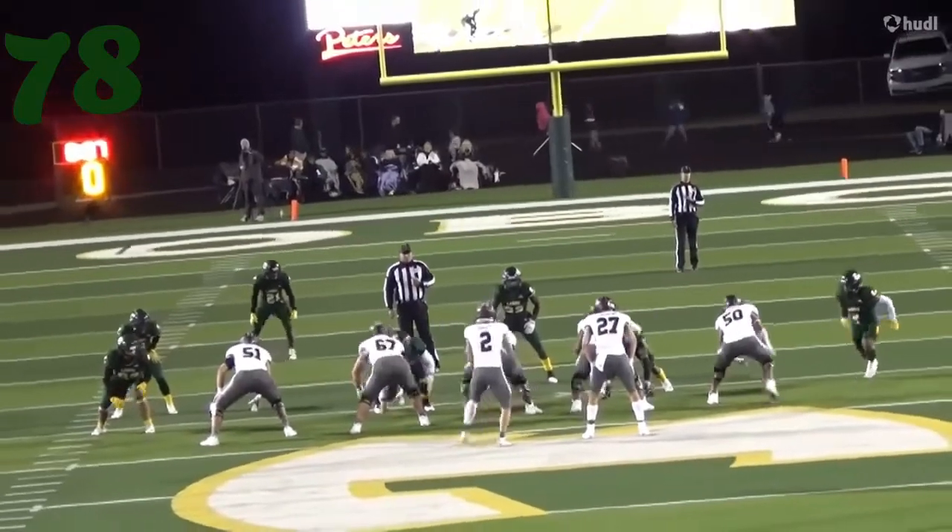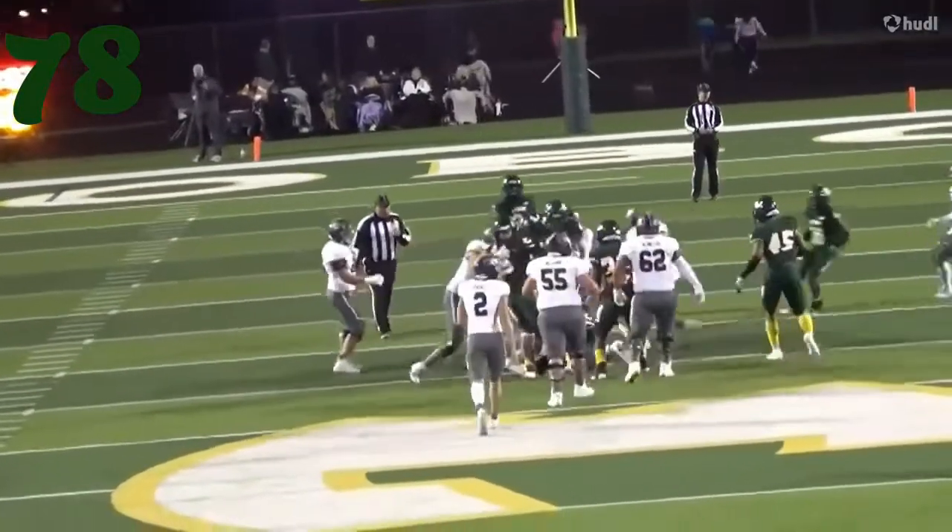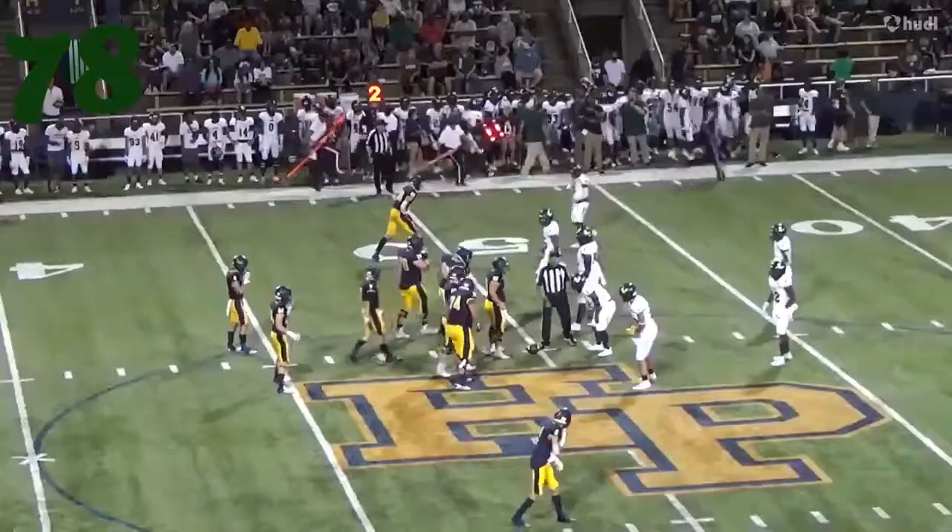At number 78, it's Boone again. This time he's going to knife back inside and cut this running back down from Sherman — folds back in. Boom. Great tackle.